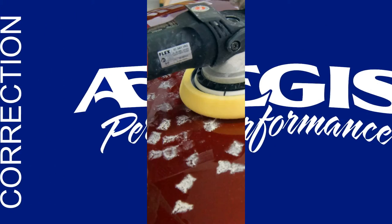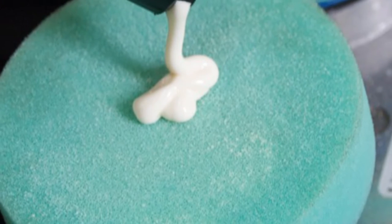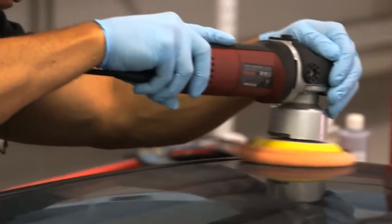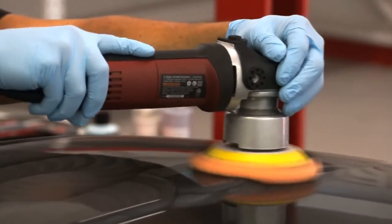Paint correction is the use of specialized machines and polishing agents to slowly remove microscopic layers of clear coat to once again make the surface smooth and mirror-like. Compounding agents or leveling agents are specifically formulated liquids that, when added to the rotating pad of a buffing or polishing machine, act as extremely fine grit sandpaper to slowly shave down the clear coat surface.